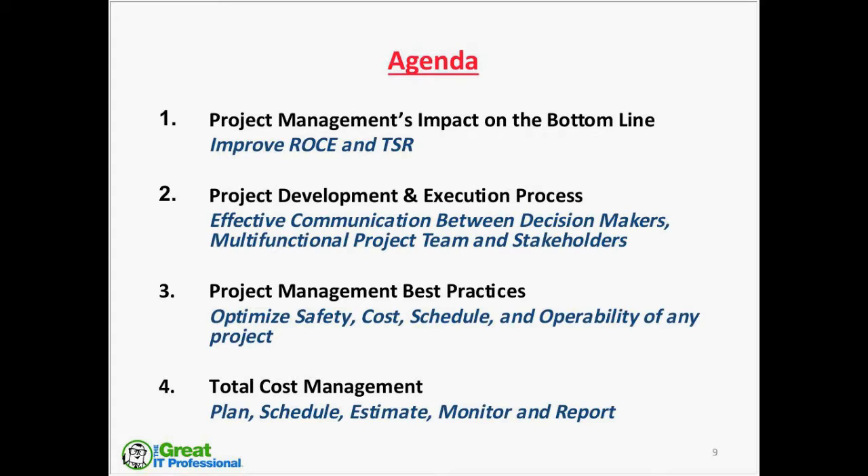Good morning, everybody, and welcome. Let's quickly talk about the agenda for this morning. We're going to talk about project management's impact on the bottom line of the company, which is to improve return on capital employed — ROCE — and TSR, which is total shareholder return. In order to achieve that business objective, topic two talks about a structured project development and execution process, which allows effective communication between decision makers, multifunctional project team, and stakeholders.